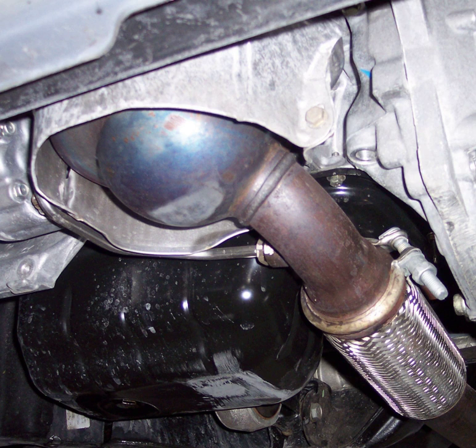Some newer diesel engines, namely those installed in combination vehicles, can also perform what is called a part regeneration, where the engine increases RPM to around 1400 while parked, to increase the temperature of the exhaust.